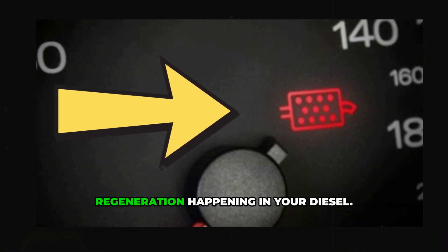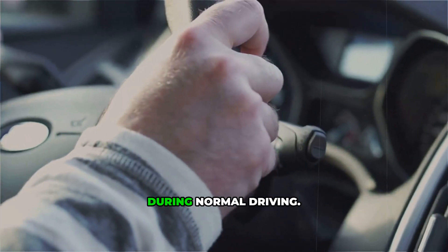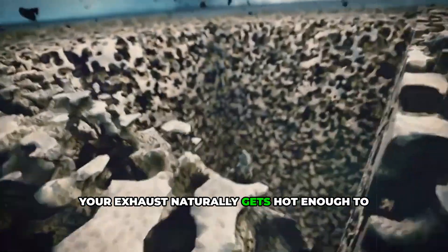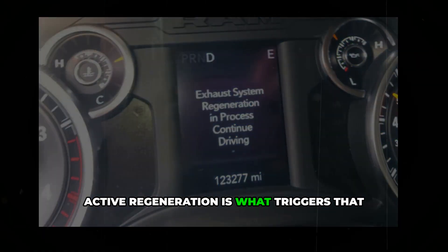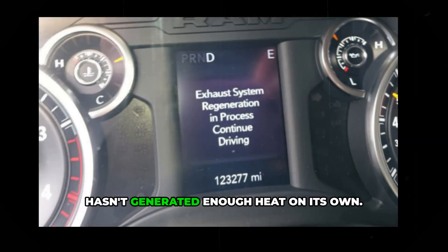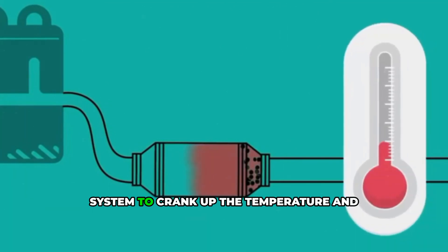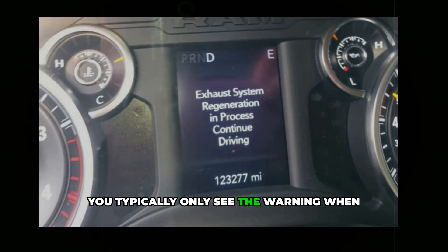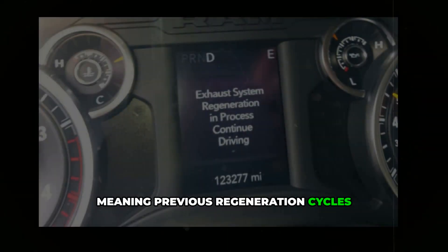There are actually two types of regeneration happening in your diesel. Passive regeneration occurs silently during normal driving — when you're towing heavy loads or driving on the highway, your exhaust naturally gets hot enough to burn off the soot, and you'll never even know it's happening. Active regeneration is what triggers that dashboard warning. This happens when your diesel vehicle hasn't generated enough heat on its own, so it injects extra fuel into the exhaust system to crank up the temperature and force a cleaning cycle. You typically only see the warning when the filter reaches 80 to 90% full, meaning previous regeneration cycles didn't complete.